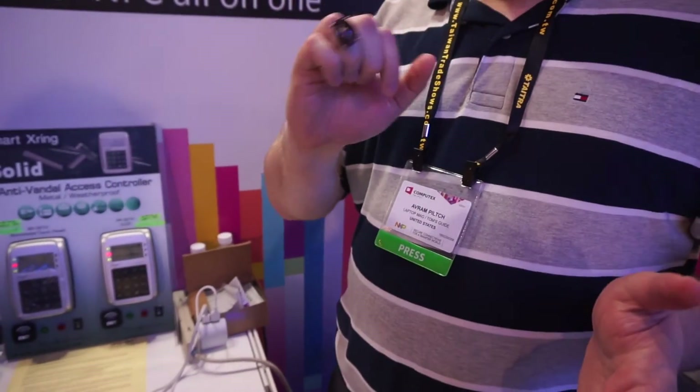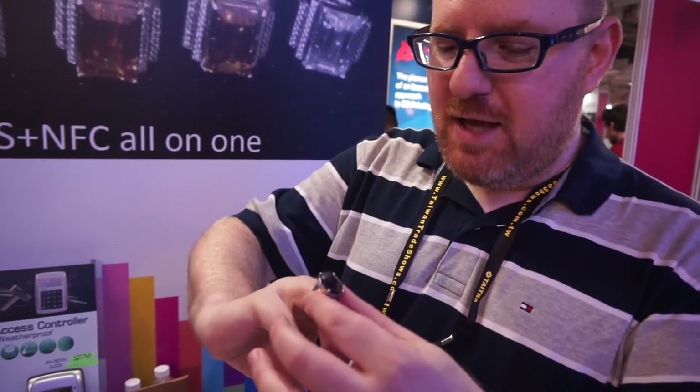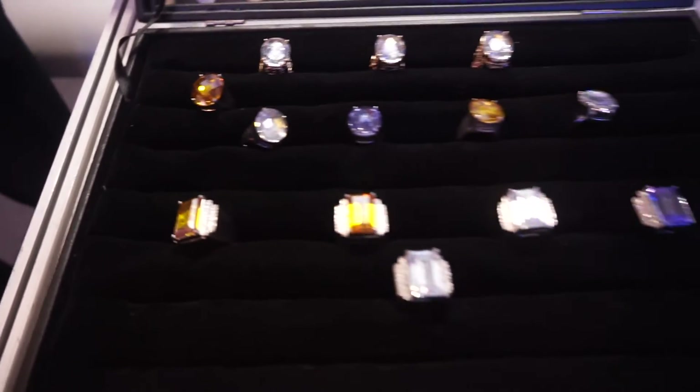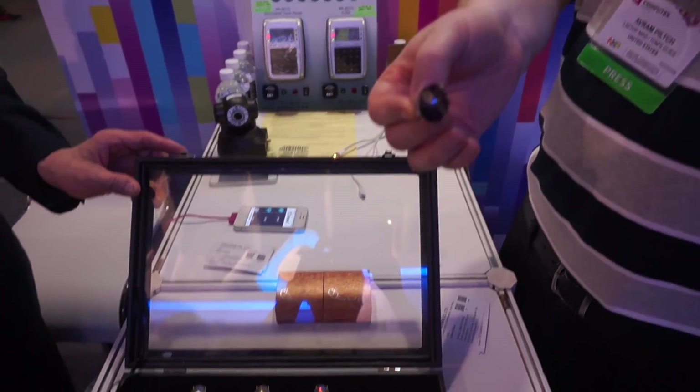So that's a pretty cool use for a piece of jewelry. And as you can see, if you don't like this giant purple one, over here there are several different styles that you'll be able to choose from. It's just a really fascinating use for jewelry. That's just a quick look at the Smart X-Ring here at Computex 2016.